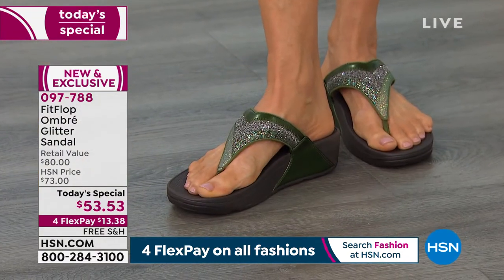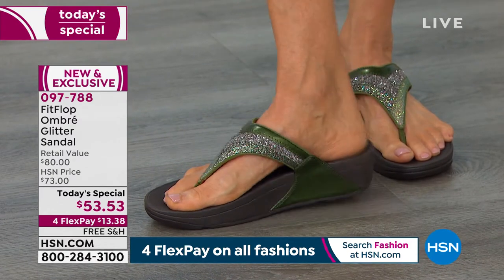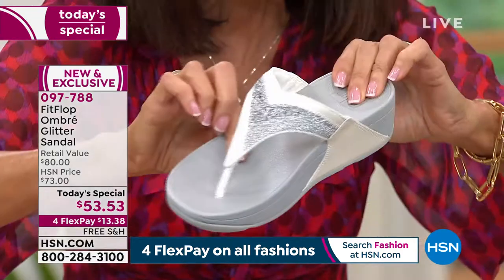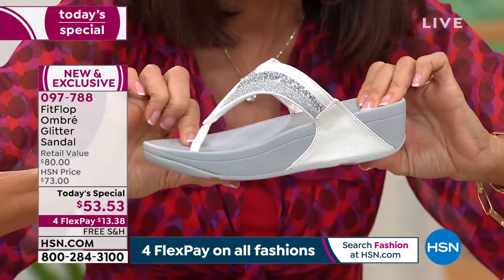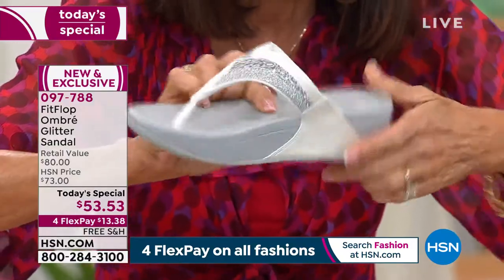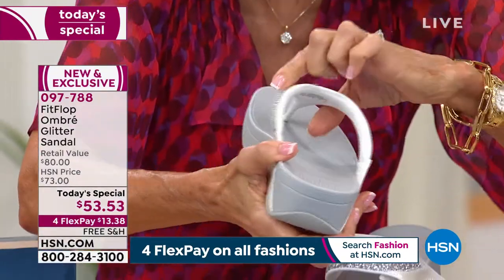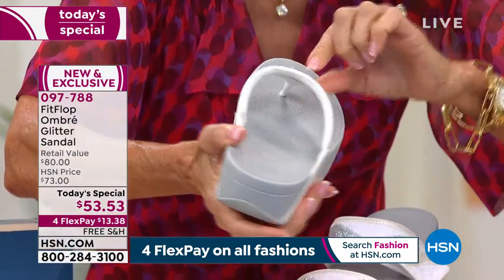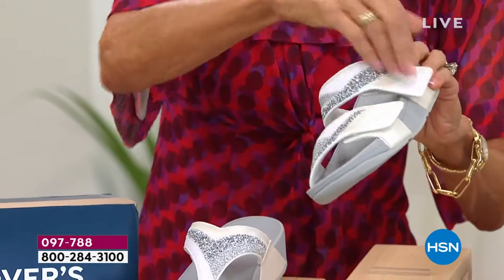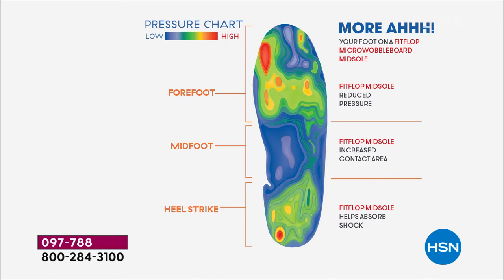The sandal is contoured to give you arch support and cushion right in the arch area, plus that soft crazy comfort. The slide is completely adjustable with both straps — no matter how you need to use them. Here's a pressure chart: the micro wobble board's soft cushioning in the center allows complete contact of the foot whether it's flat or arched, and your weight is evenly distributed throughout the shoe.